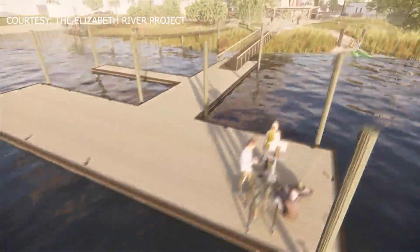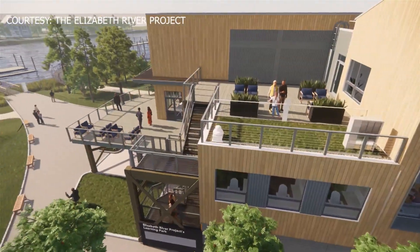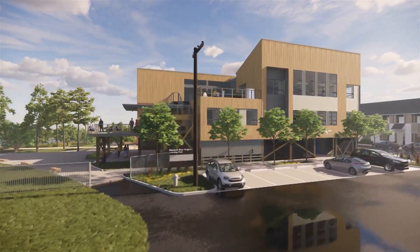It will feature a research dock and a circular boardwalk so people can get out and over the wetlands, fishing for kids, and classes both inside and out. The 6,200-square-foot lab will be solar-powered. It will offer charging stations for vehicles and use captured rainwater for the toilets.